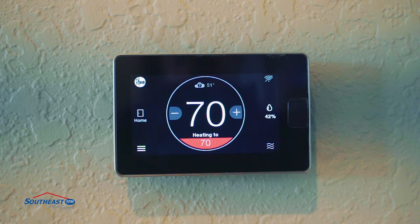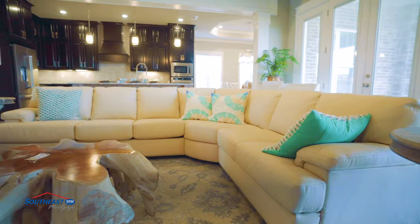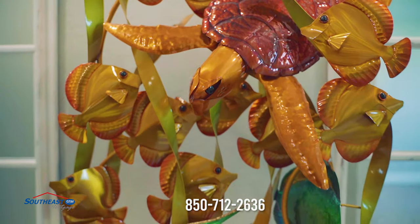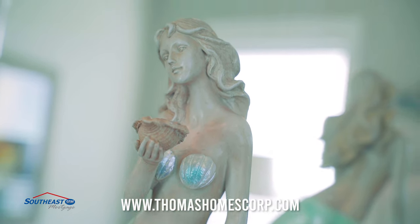Not to mention, all homes feature tons of energy efficient features as well. For more information on these homes and to tour the model, please call 850-712-2636 or visit thomashomescorp.com. See you soon at Carrington.